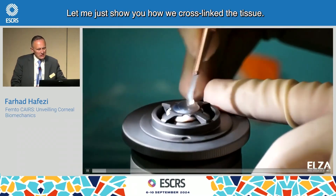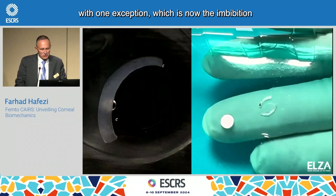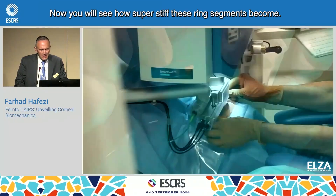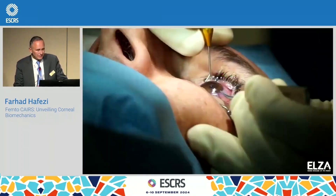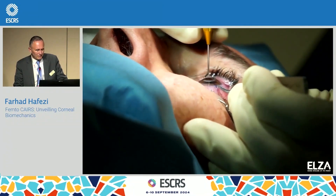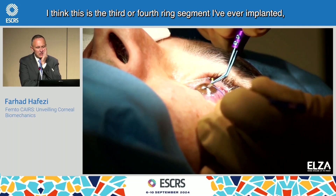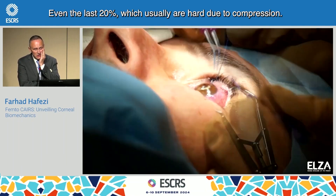Let me show you how we cross-linked the tissue. The entire procedure is a mirror of what Shadi is doing, with one exception: the imbibition and the ultra-high-fluence cross-linking. You will see how super-stiff these ring segments become. This is actually my doing — I think this is the third or fourth ring segment I've ever implanted, and it was very easy to get in, even the last 20%, which usually are hard due to compression.